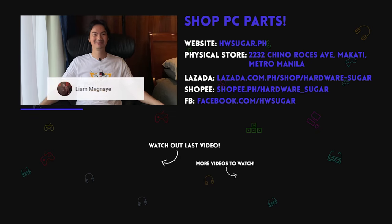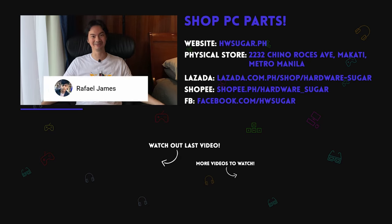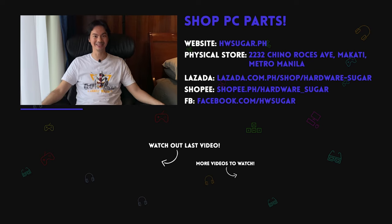Thank you to our top fans who we afford to join — the Ejo Club. Thank you to Liam Magnaye, Ian Meru, ITX Addict, John Ruben Ocha, Christian Espinoza, and Rafael James. Thank you for supporting the channel.